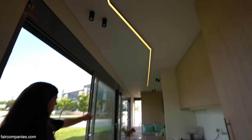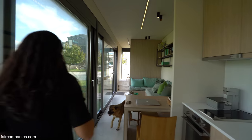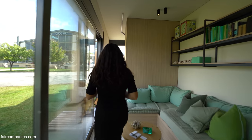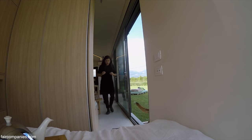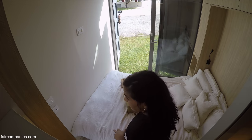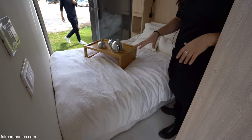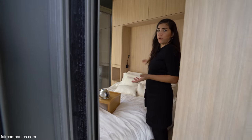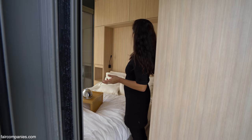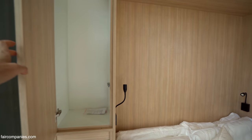It starts with the bedroom. The sleeping area is at one end of the container. We have a short space in terms of width, as you know, with all containers. So what we did is we designed the bed as a folding bed — it folds up to the wall. So we have storage space all around the bed.